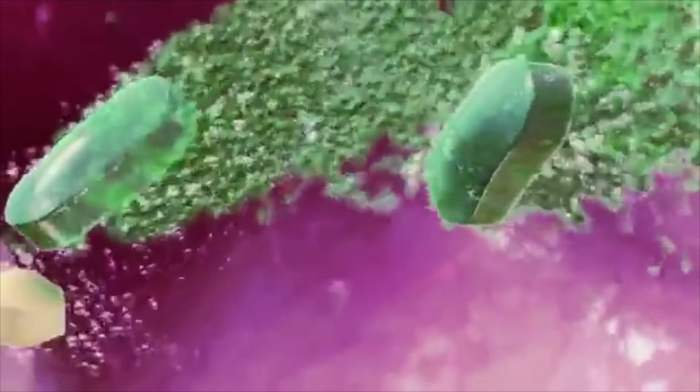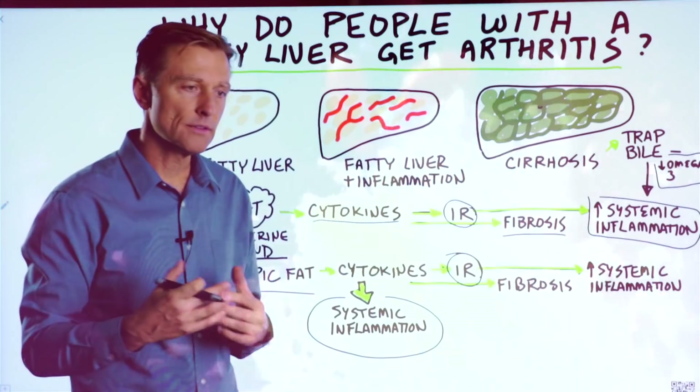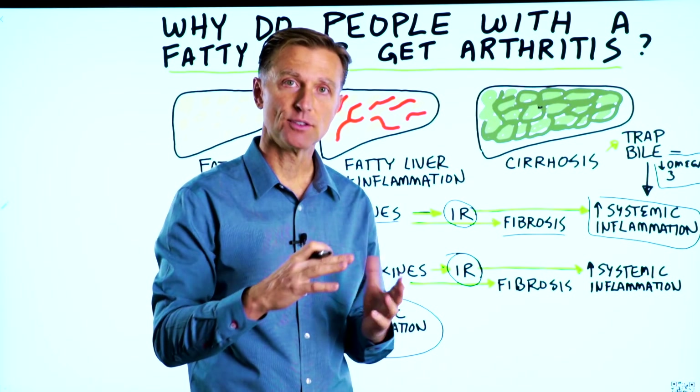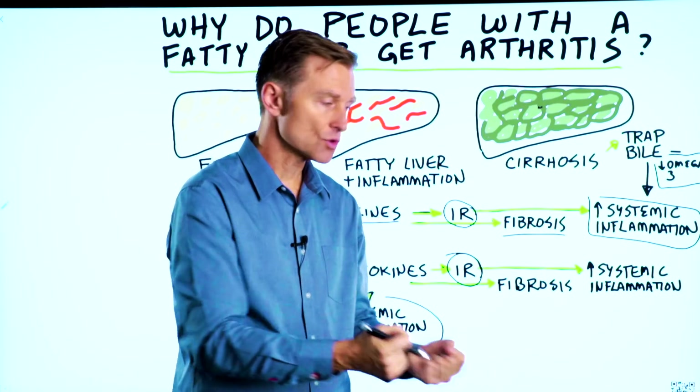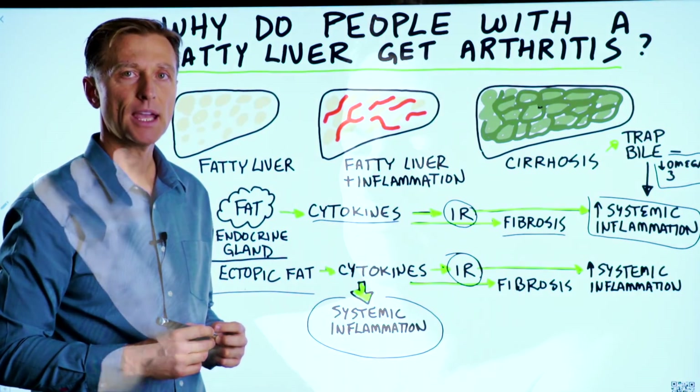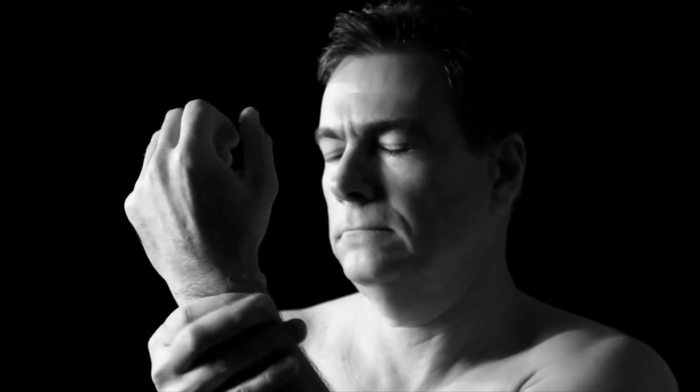Not to mention the lack of absorption of the other fat-soluble vitamins like vitamin E, vitamin A, and vitamin D — all very important in reducing inflammation. So if you're not able to absorb those fat-soluble vitamins, unfortunately you're going to be in a lot of pain and stiffness throughout the entire body.